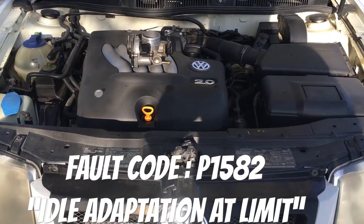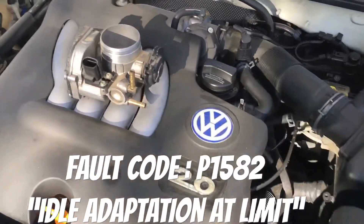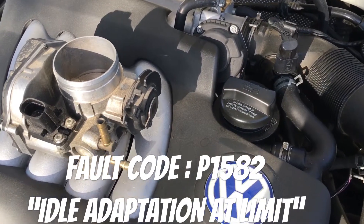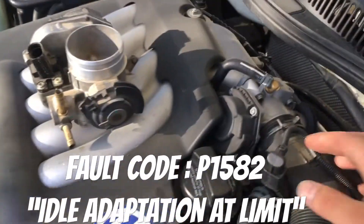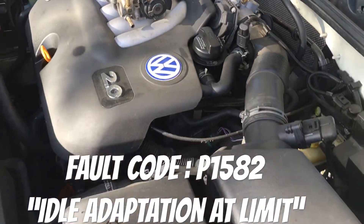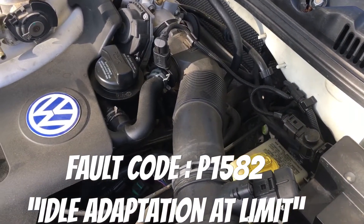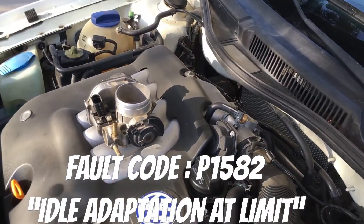We've got the 2000 Volkswagen Jetta MK4 2.0 engine today and we're gonna go over the fix for the P1582 fault. I've seen a lot of videos on YouTube where they're removing the throttle body, doing a clean, and resetting the ECU using the battery or their OBD2 scan tool. I went ahead and did that a few times — it did not fix my problem.